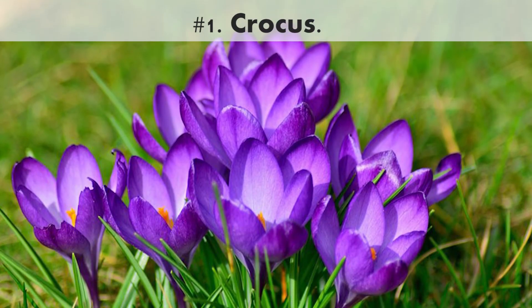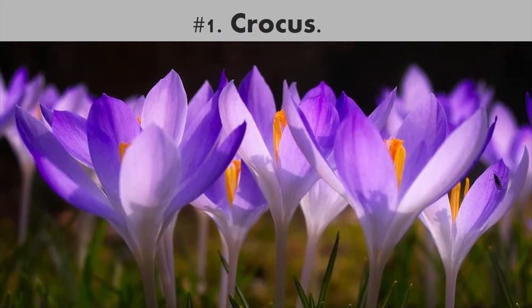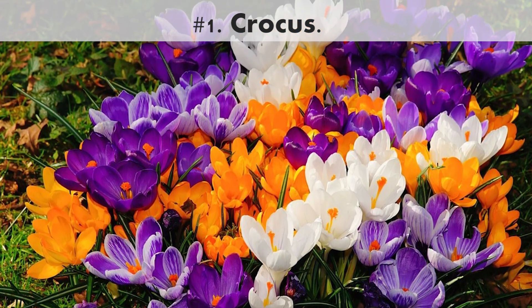Number 1. Crocus. These cheerful blooms are some of the first to appear in spring. These hardy bulbs often will pop up when snow is still on the ground in wintry climates.